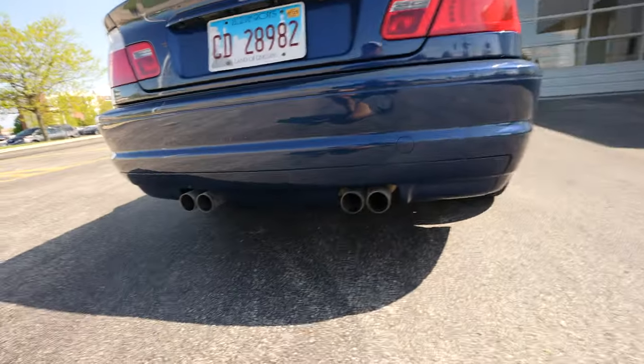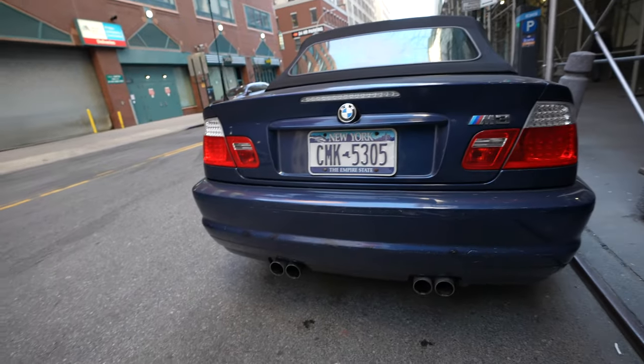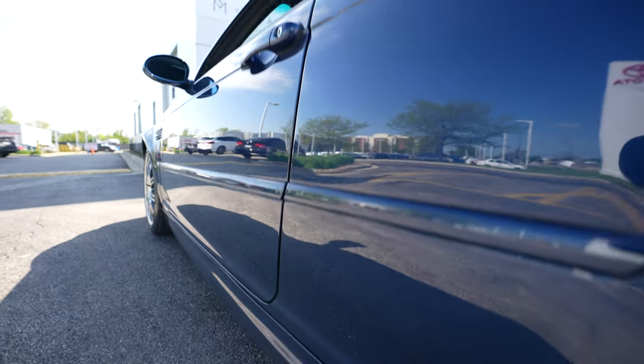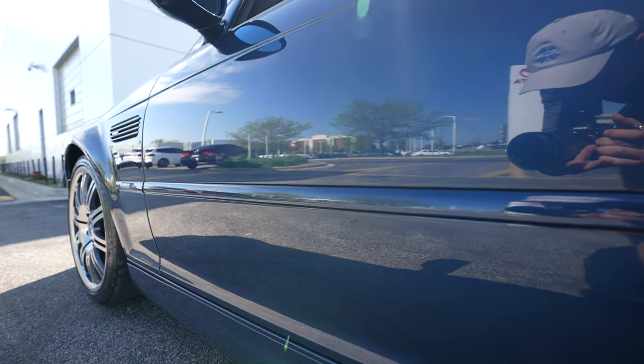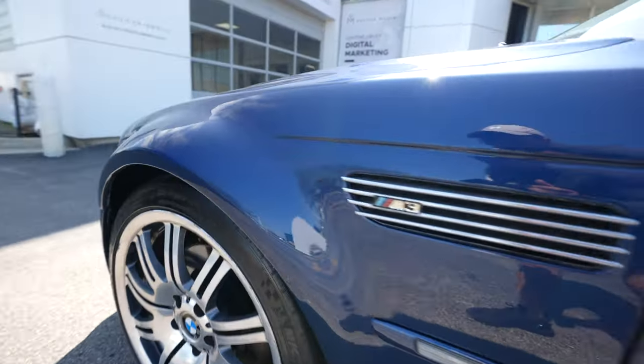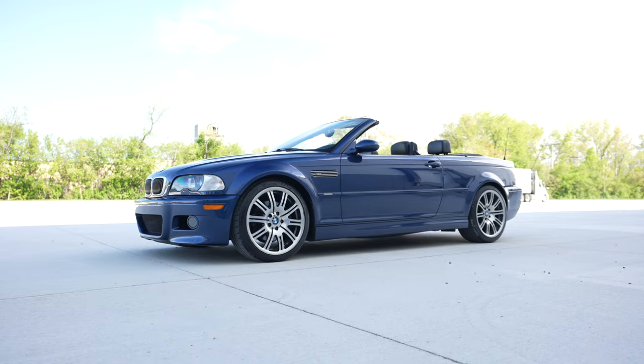Everything is looking super fresh. The bumper was in really bad shape before and now it looks beautiful. Looking at it in direct sunlight and there are no swirl lines at all — that looks awesome. The fenders were also done — there was a little scratch there that was also repaired. Everything top to bottom is shining like crazy.